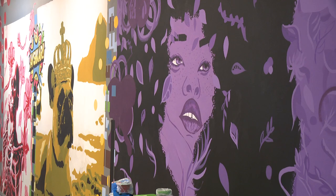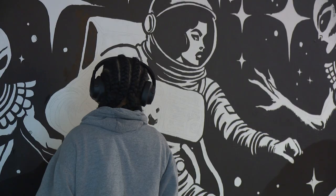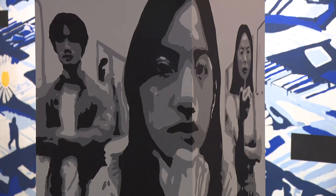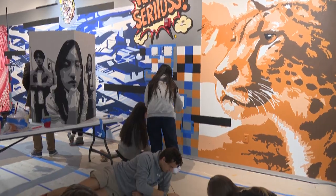It's not going to be here forever. I think that adds a little meaning to it. Art, a lot of the time, it's not meant to last forever. Nothing really lasts forever, so it kind of keeps you in that moment of — I'm doing this right now, but it's not going to last forever — but your audience will remember.